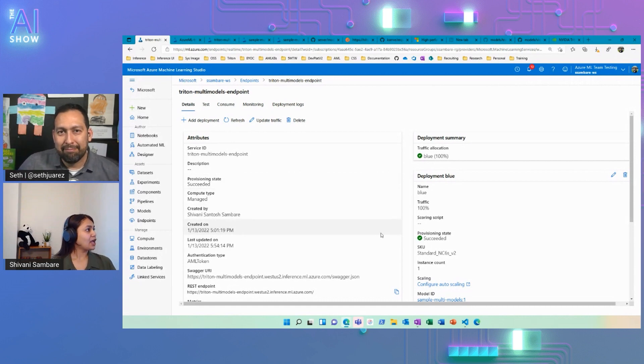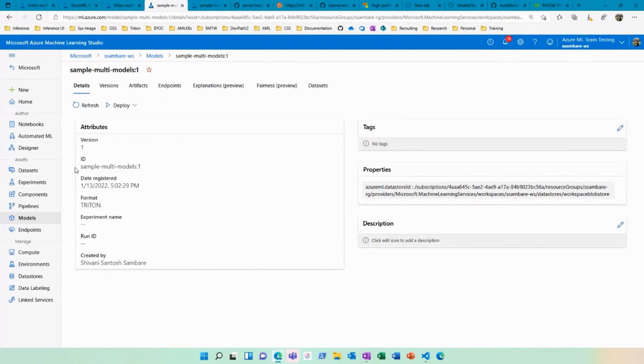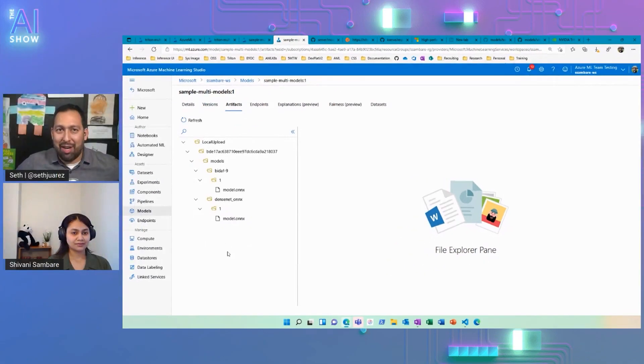We can look at the model's UI screen. You can see the model I deployed — samples multimodal — and the format shows Triton, which it recognizes. If you remember in our YAML, we did put model format as Triton. When I go to the artifact, this is the model format expected by Triton: model name, version, model.onnx — that's it. I just have to have my model repository in the expected format. This is really cool, and it's one of the powerful ways to get models into business value quickly. For more, we have links for our docs, documentation, and samples so you can try it out.